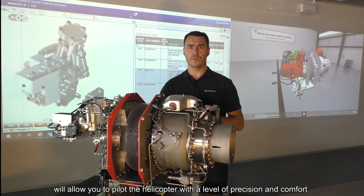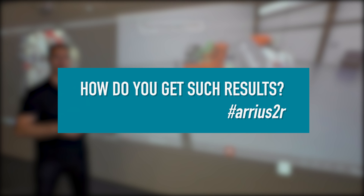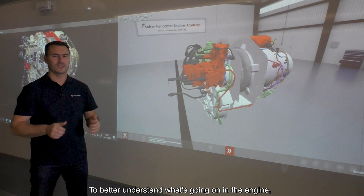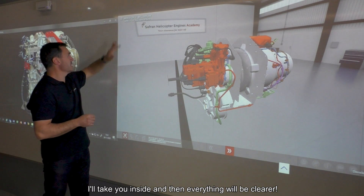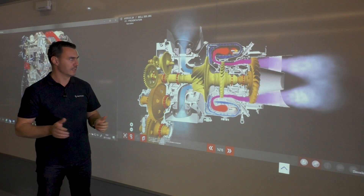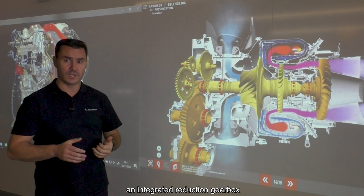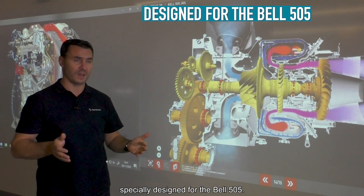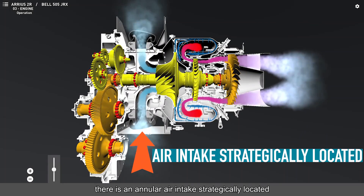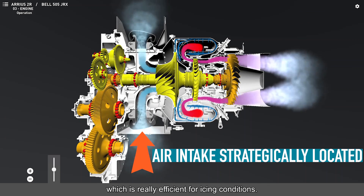The responsiveness of our engine will allow you to pilot the helicopter with a level of precision and comfort that is unmatched to this day. To better understand what's going on inside the engine, let's have a look inside — then everything will be clearer. As you can see, the engine is simply designed. At the front of the engine you will find an integrated reduction gearbox especially designed for the Bell 505. Right behind there is an annular air intake, strategically located to maximize suction and air heating performance, which is really efficient for icing conditions.